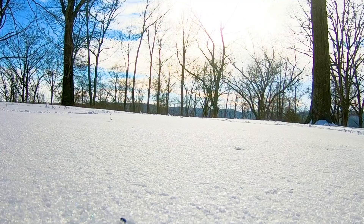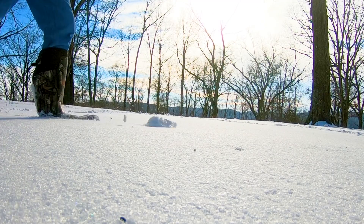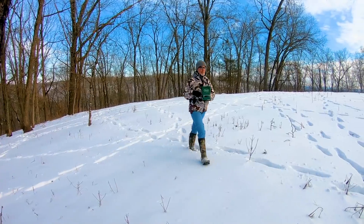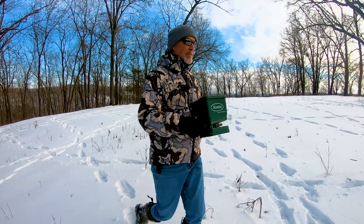It may not seem like it, and it doesn't feel like it to me right now, but in a few days it's going to be ideal conditions to use one of my favorite food plot establishment techniques — I'm talking about snow seeding. Stay tuned and we'll share my food plot snow seeding technique with you soon.